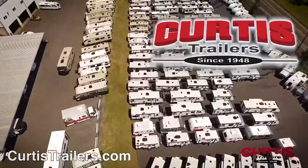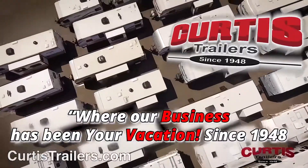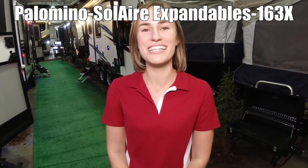Here's another great RV from Curtis Trailers, where our business has been your vacation since 1948. Hi, I'm Vanessa, and I'm here to show you the Solaire by Palomino, Model 163X.